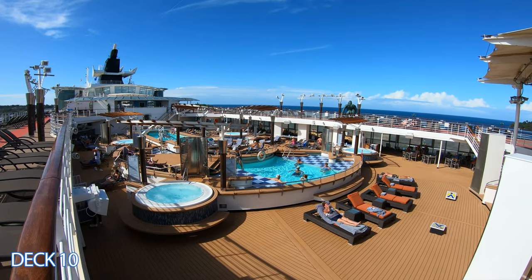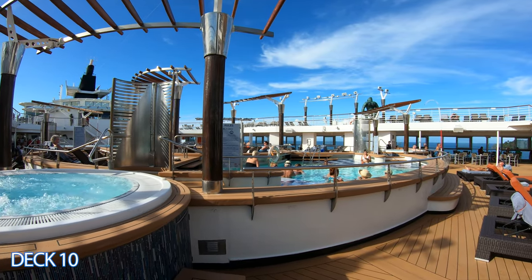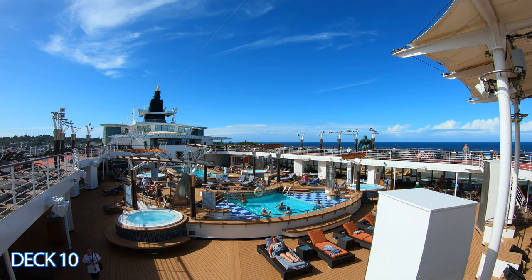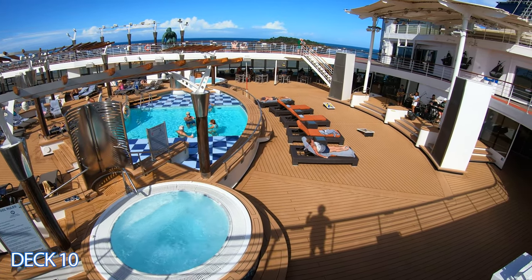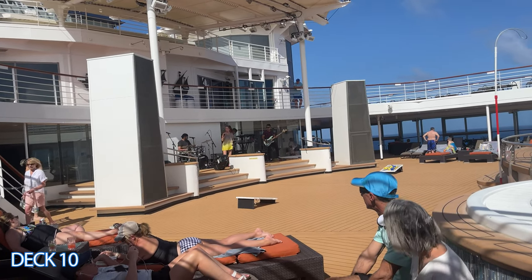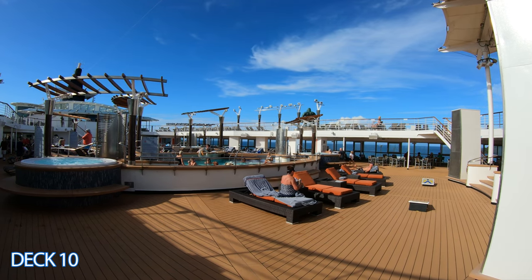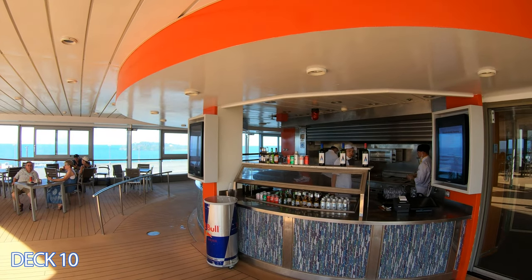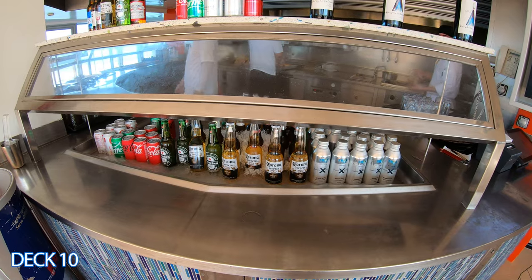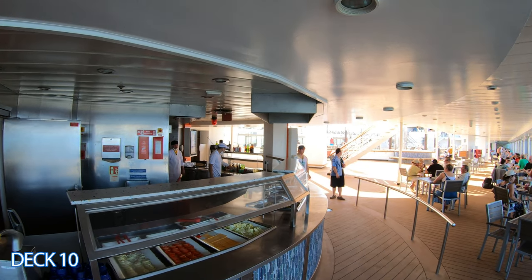Over here by the smaller pool you'll find some loungers, and in my opinion it's a better place to hang out because right here is the stage. You can enjoy live music or a DJ. In the morning they'll set up stretch classes and have a little beanbag toss during the day. To the left of the stage is the mass grill — it's in the perfect spot. You could run right over and grab a hamburger or a hot dog.